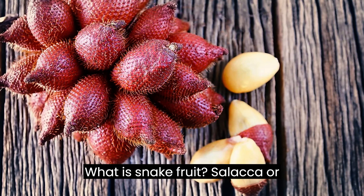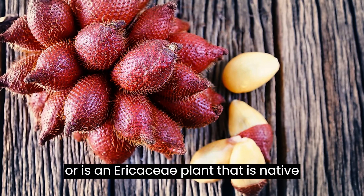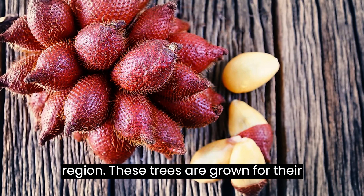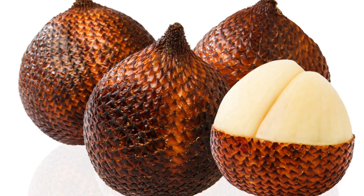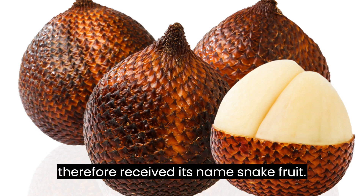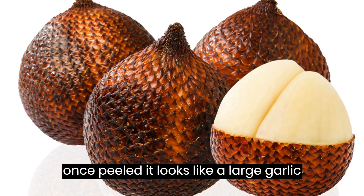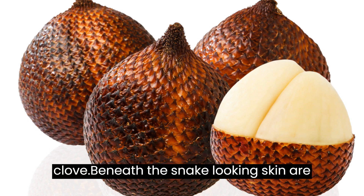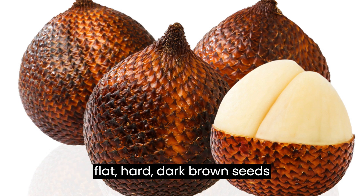What is snake fruit? Salaca, or snake fruit, belongs to the palm family and is an arecaceae plant native to the Indonesian and Malaysian region. These trees are grown for their clustered fruit found at the tree base. The fruit has a scaly red exterior, and therefore received its name, snake fruit. The fruit is about the size of a fig and, once peeled, it looks like a large garlic clove. Beneath the snake-looking skin are three lobes of yellow or white pulp with flat, hard, dark brown seeds inside.